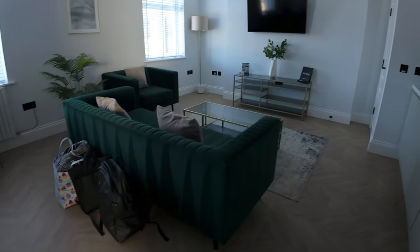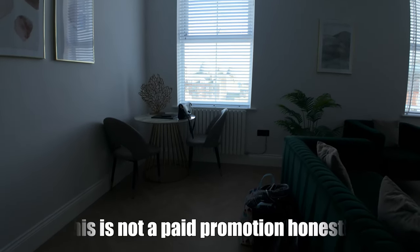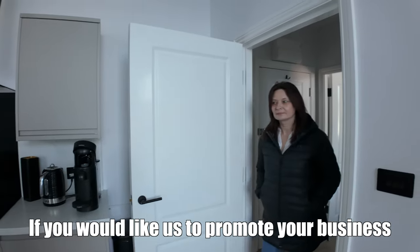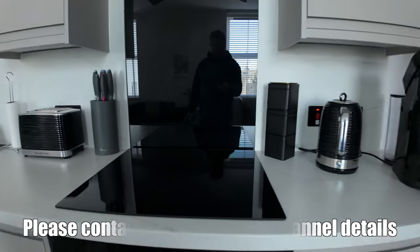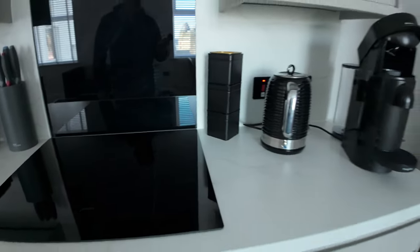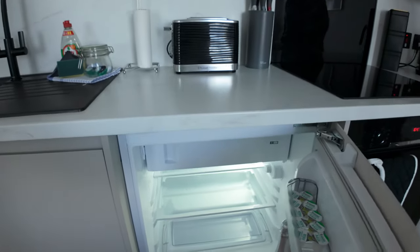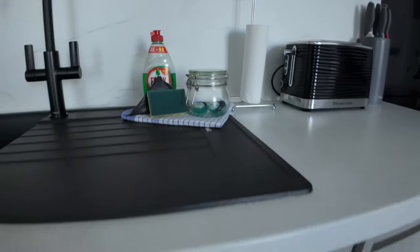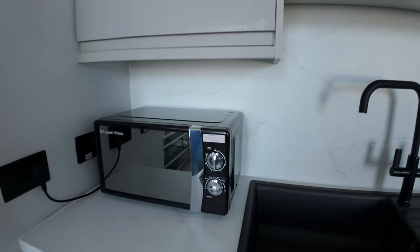So this is the living area, living room, and kitchen. You've got a nice oven and hob, an espresso machine, kettle, a big fridge, toaster, dishwasher tablets because there's a dishwasher here, and a microwave. So yeah, it's quite nice.